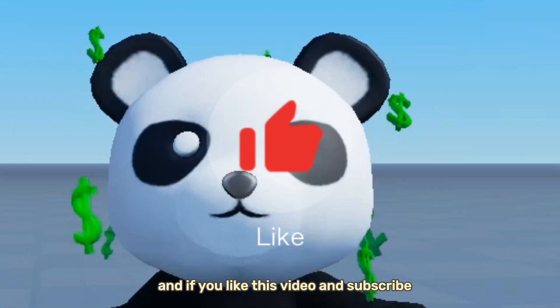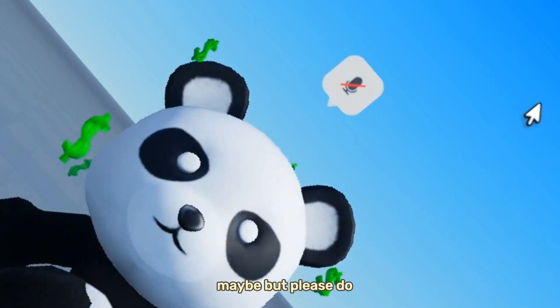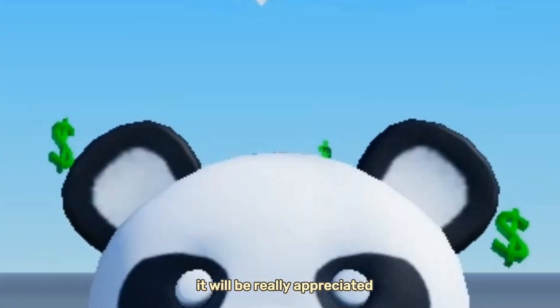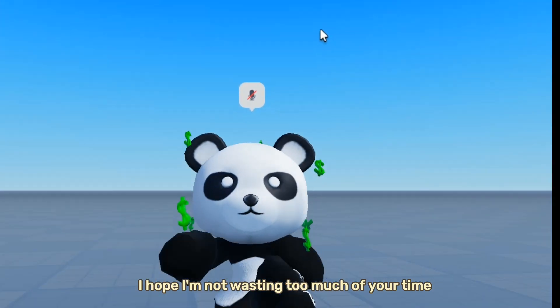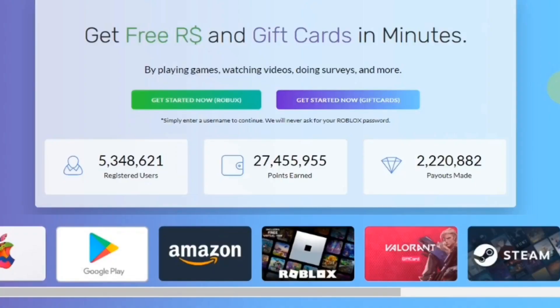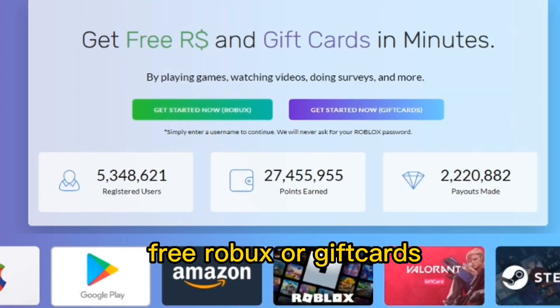If you like this video and subscribe I will give you like half of my money — maybe — but please do, it will be really appreciated. Let's get started with the video. Make sure to watch the whole video.